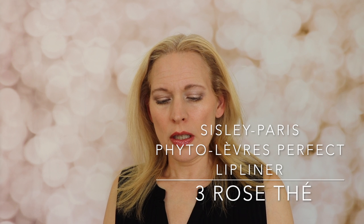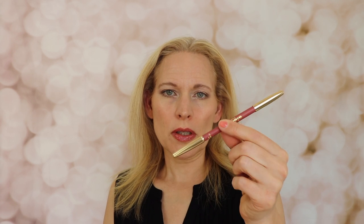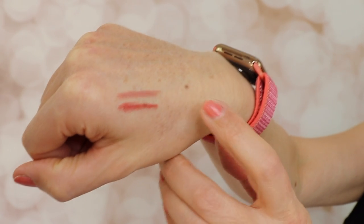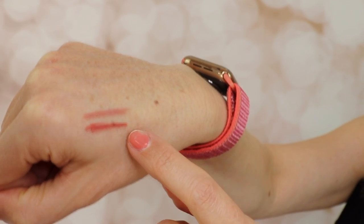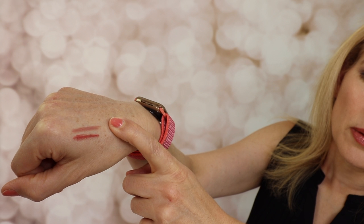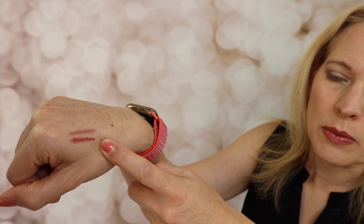Today I wanted to talk about the Cicely Paris Fetolivers Perfect Lip Liner — this is my first Cicely purchase — and the Chanel Le Crayon Precision Lip Definer. I got the Chanel in Natural and the Cicely in Rose Thay. I will show you my swatch here. The natural is a little bit too light for me and actually this one is a little bit too dark for me, but this is what I have so far.